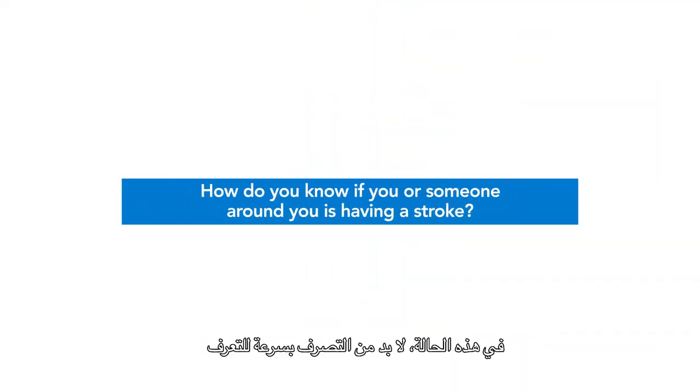In a stroke, since a part of the brain has died, the function it controls just cannot work right. There's an acronym we can use called BEFAST to help us recognize the symptoms.